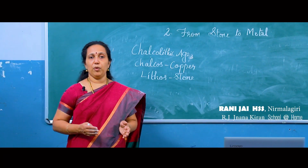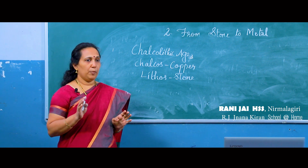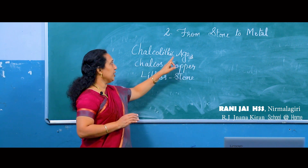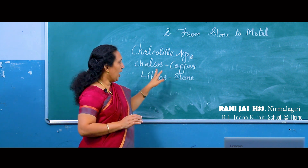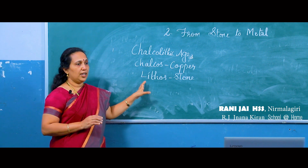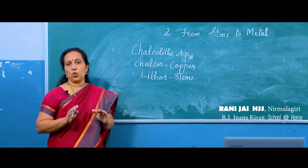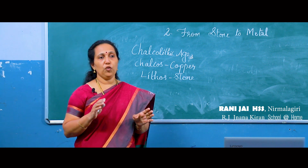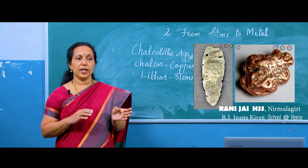Next is a transition period from the Stone Age to the Metal Age, known as the Chalcolithic age. The word Chalcolithic is derived from the Greek words Chalcos, meaning copper, and Lithos, meaning stone. So this age is also known as the Copper Stone Age, during which human beings used both copper and stone as weapons and tools. Copper is harder than stone.